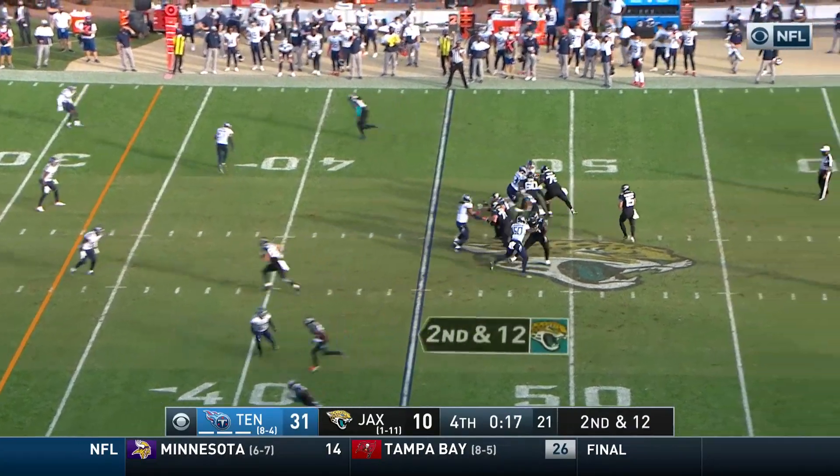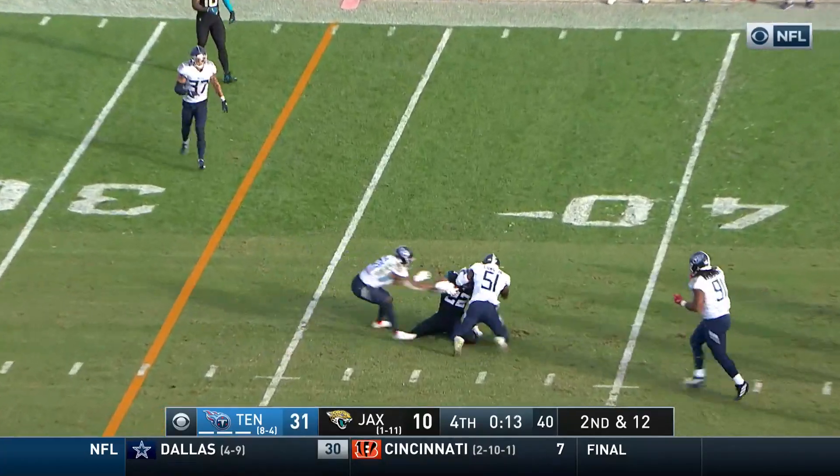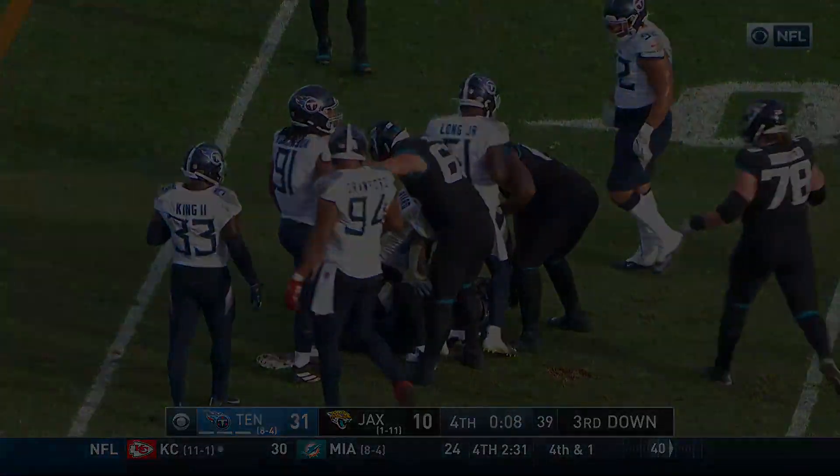See if this is the final play of the day — Minshew on second and 12, over the middle to Ozigbo and he is brought down right around the 37-yard mark. Boy, that left leg got folded up under him.